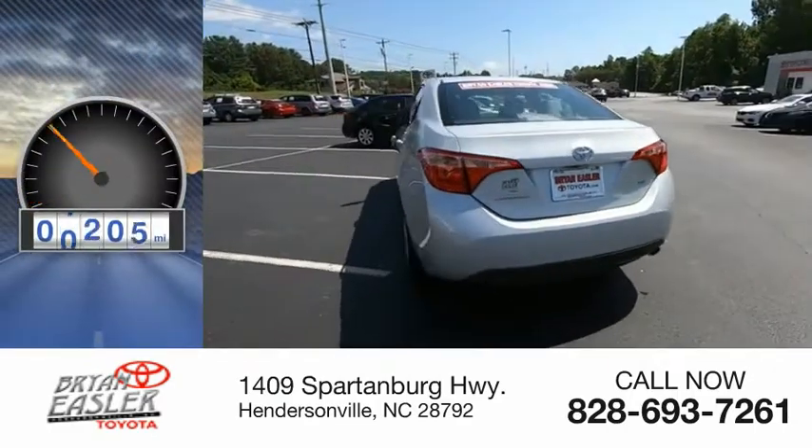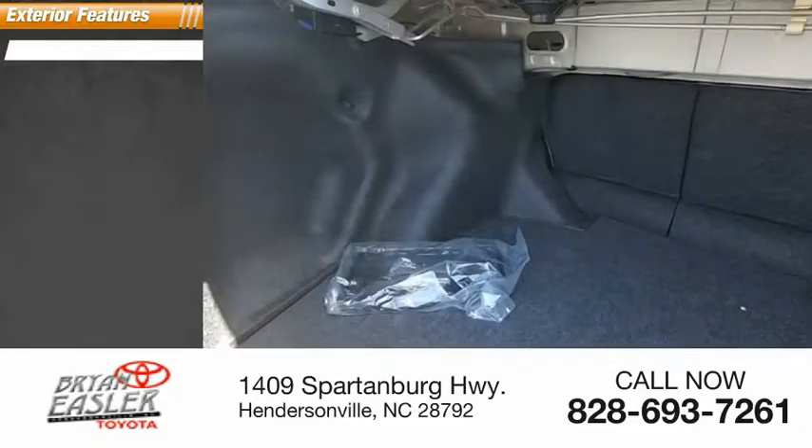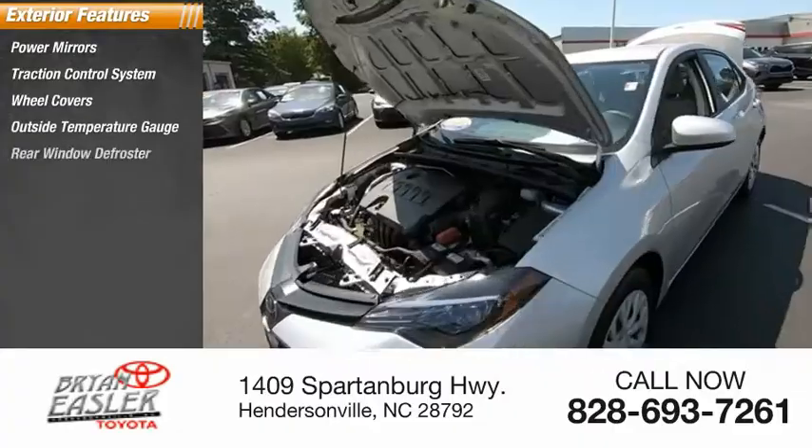This vehicle has less than 15,000 miles. Here are some of this vehicle's great options: power mirrors, traction control system, wheel covers, outside temperature gauge, and rear window defroster.